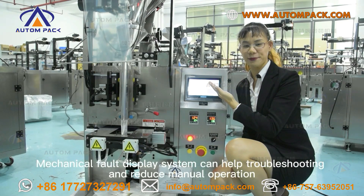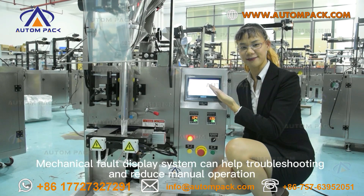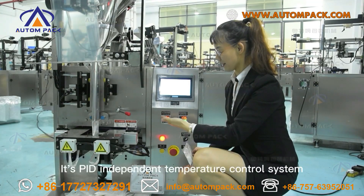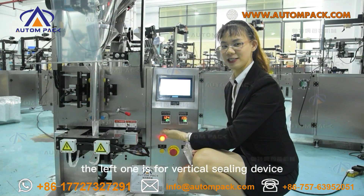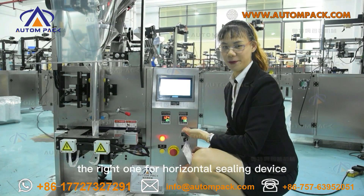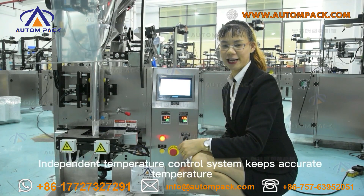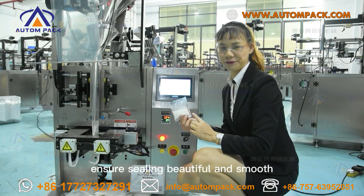The mechanical fault display system helps with troubleshooting and reduces manual operation. This is the PID independent temperature control system. The left one is for the vertical sealing device and the right one is for the horizontal sealing device. The independent temperature control system maintains accurate temperature, ensuring sealing is beautiful and smooth.